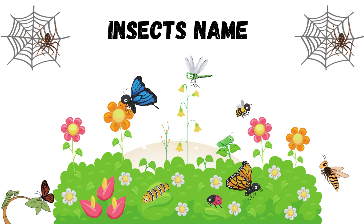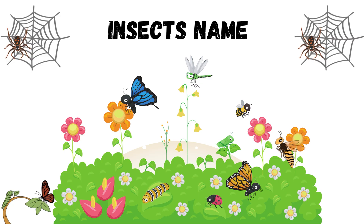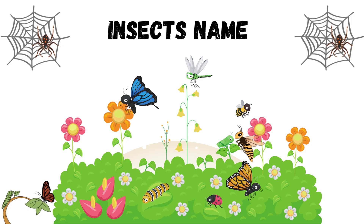Hello little learners. Welcome to Learn From Sounds. Today we are going to explore amazing insects and bugs. Are you ready? Let's begin a buzzing adventure.